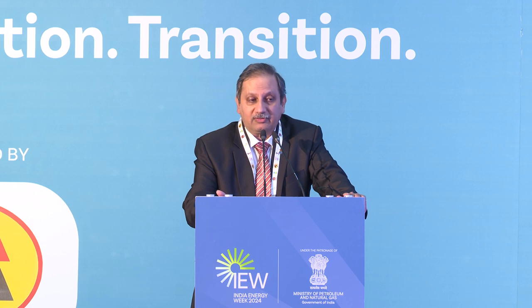The surface land requirement is about one sixth of that required for above-ground storage. In short, this is a game-changing initiative. We currently have a capacity of 5.33 million metric tons and are going into a Phase 2 expansion, constructing two more locations, adding another 6.5 million metric tons — almost 50 million barrels of oil — at Padur and a location in Odisha, in a public-private partnership mode.